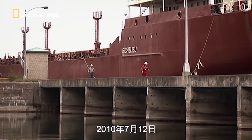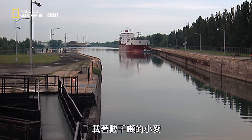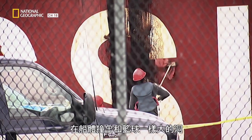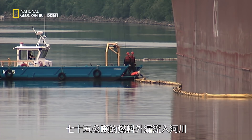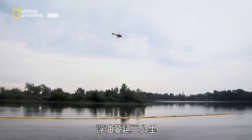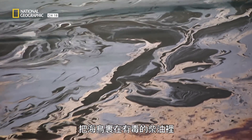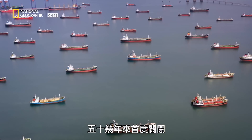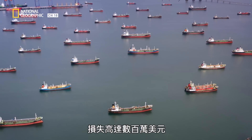On July 12, 2010, the Richelieu, a freighter for Canadian Steamship Lines, was carrying thousands of tons of wheat when it ran aground in the seaway near Montreal. The impact punctured a hole in the hull the size of a basketball. 75 tons of fuel spilled into the river. The slick extended for three kilometers, affecting natural habitats and covering seabirds in toxic diesel fuel. The incident closed down the seaway for the first time in over 50 years, causing a huge lineup of ships and costing millions of dollars in losses.